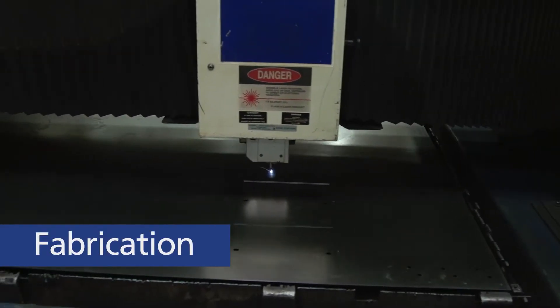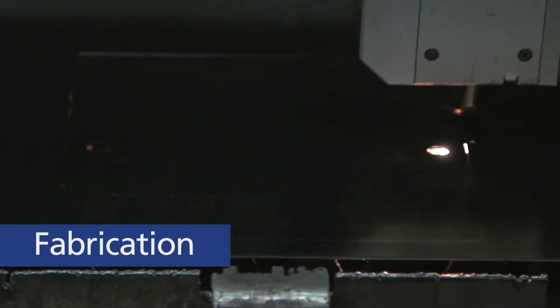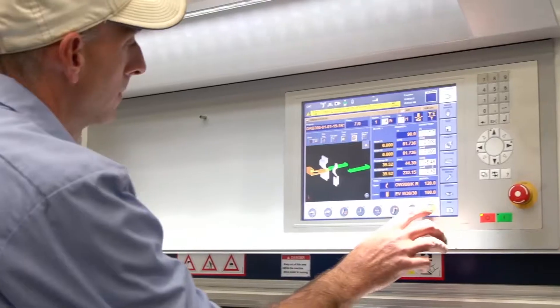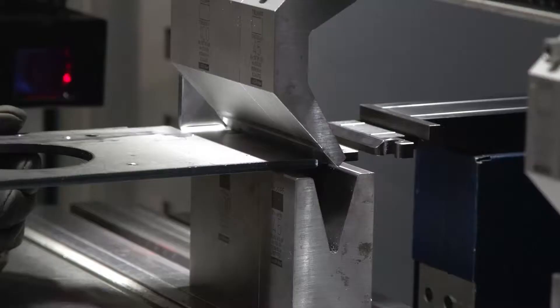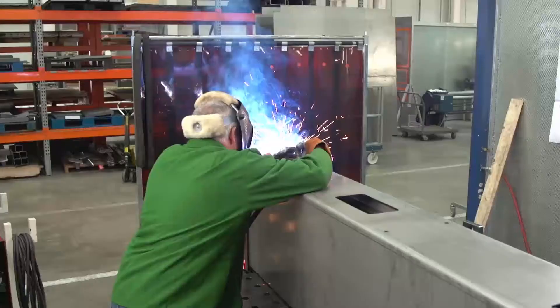To protect the vital components of the machine and give it structure, Grobe's fabricators and welders go to work, using the latest shearing, laser cutting, punching, press brake, and welding equipment. Our team turns sheet metal into guardings, frames, and structural components. The highest quality work is required to guarantee a machine that will operate without any coolant leaks on the floor.